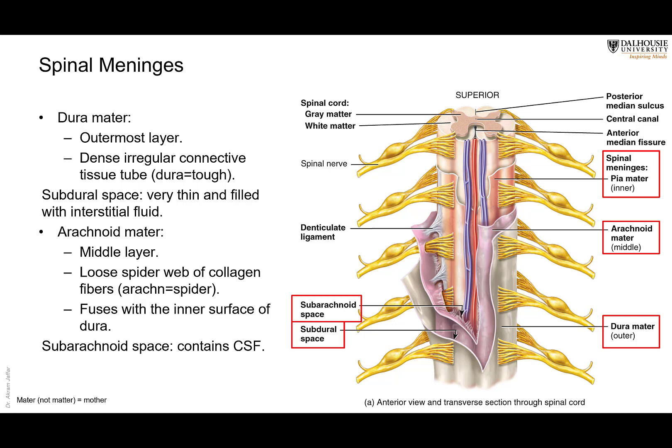Deep to the arachnoid is the cerebrospinal fluid. You can see that this layer, which is directly applied to the spinal cord or the brain, is the piamater. This is the arachnoid, and the space between them is called the subarachnoid space, which contains the cerebrospinal fluid.